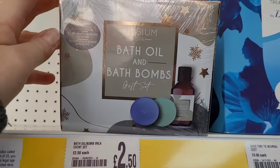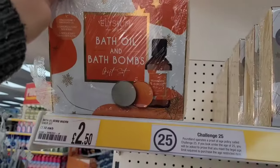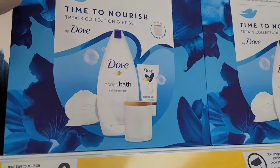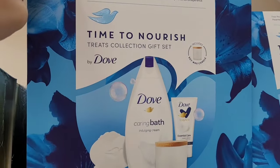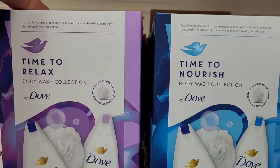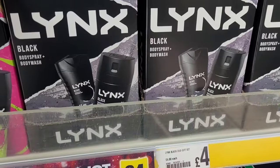Welcome to today's video — it's a bit different. This is a Poundland ideas for stocking fillers video, where I've popped through Poundland to see what they've got in that would make perfect stocking fillers for men, women, kids, adults, teens, and everything in between.